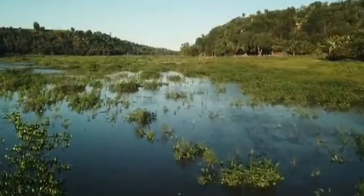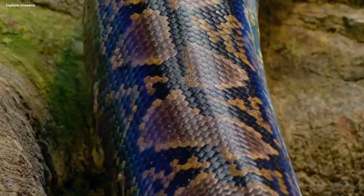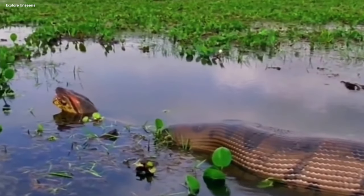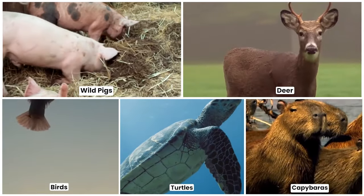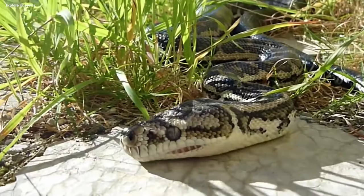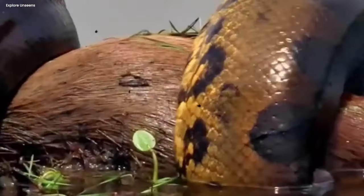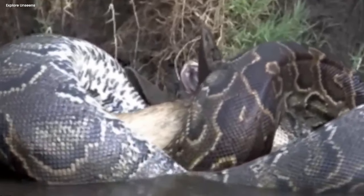Number 11: Green Anaconda. Meet the green anaconda — another terrifying beast of the Amazon River. With an average weight of up to 550 pounds and a length of 29.7 feet, the green anaconda is the longest, heaviest, and largest snake in the Amazon. It maintains this massive size by feeding on wild pigs, deer, birds, turtles, capybaras, and even the fearsome caimans. Accurately described as a non-venomous constrictor, its feeding technique is as fascinating as it is terrifying: an innocent deer trapped with a green anaconda tightly wound around its body, the echo of bones breaking filling the air as the prey asphyxiates.